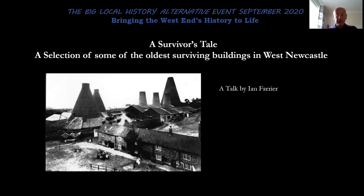Hello, my name is Ian Farrier and I'm a volunteer at West Newcastle Picture History Collection, an archive of historic photographs based at the West End Library in Benwood. My talk today is entitled A Survivor's Tale, a selection of some of the oldest surviving buildings in West Newcastle. This is my personal selection; there are many other examples. WNPHC believe that copyright to the following images either belongs to us or we have permission to use the image, and we also operate a notice and takedown policy.